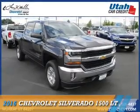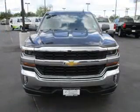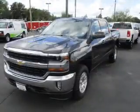Check out the 2016 Chevrolet Silverado 1500. It's powered by four-wheel drive, a 5.3-liter, eight-cylinder engine,